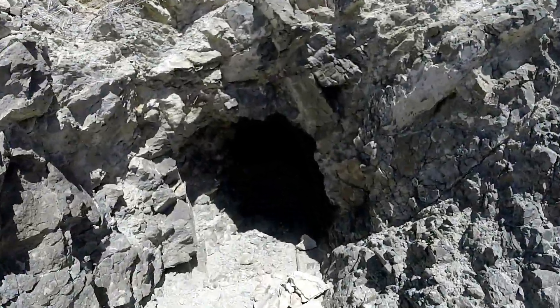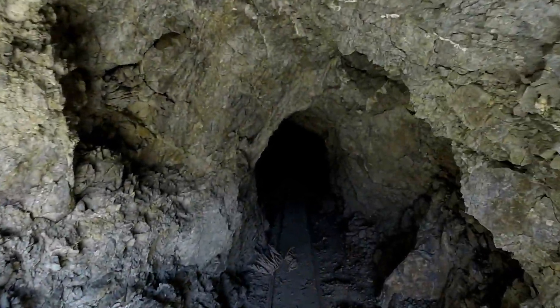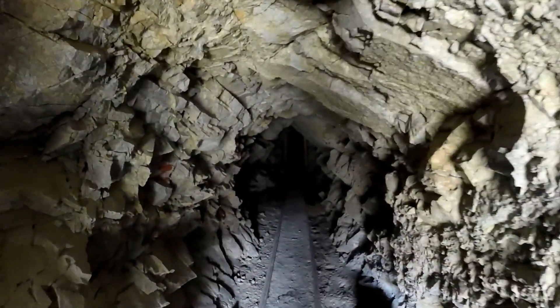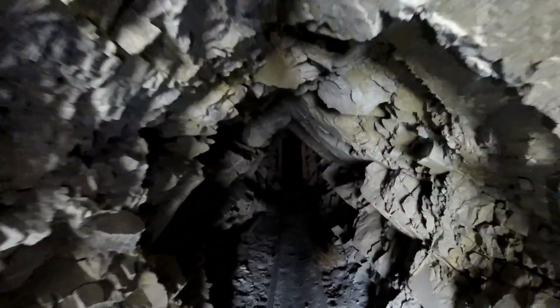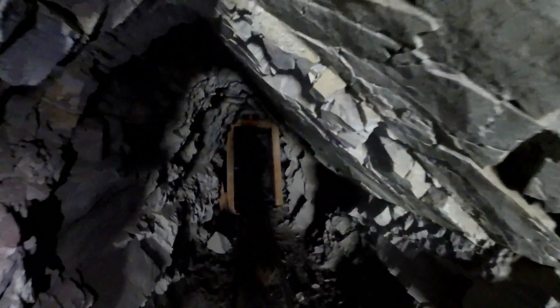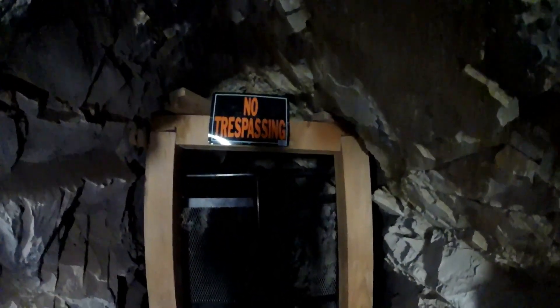Like usual I always bring the flashlight, but there's really nothing to see in here. We'll go back just a little bit and see if the camera focuses. Somebody apparently still owns the mineral rights here — that's cool — but yeah, no trespassing.